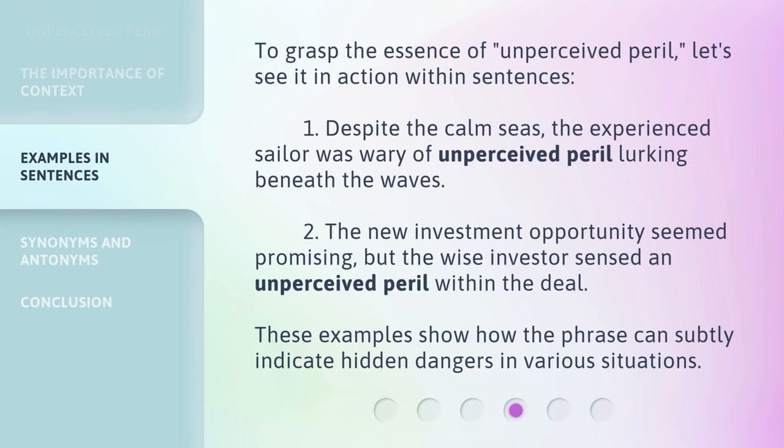To grasp the essence of Unperceived Peril, let's see it in action within sentences. 1. Despite the calm seas, the experienced sailor was wary of Unperceived Peril lurking beneath the waves. 2. The new investment opportunity seemed promising, but the wise investor sensed an unperceived peril within the deal. These examples show how the phrase can subtly indicate hidden dangers in various situations.